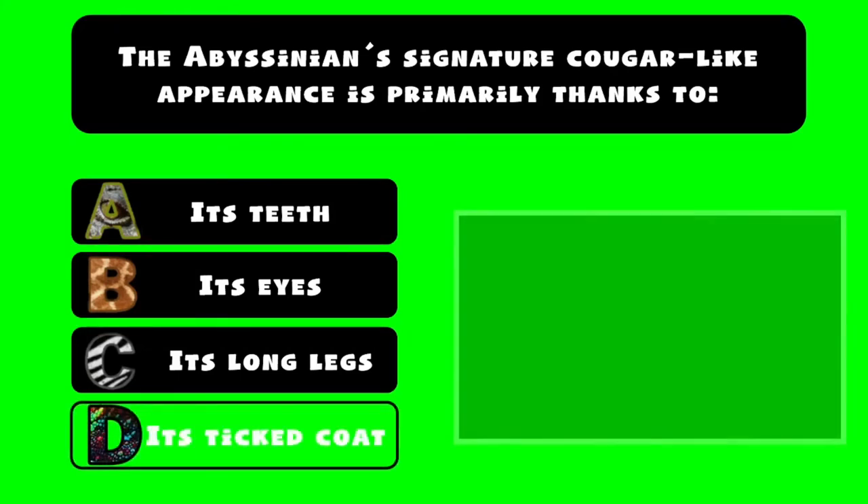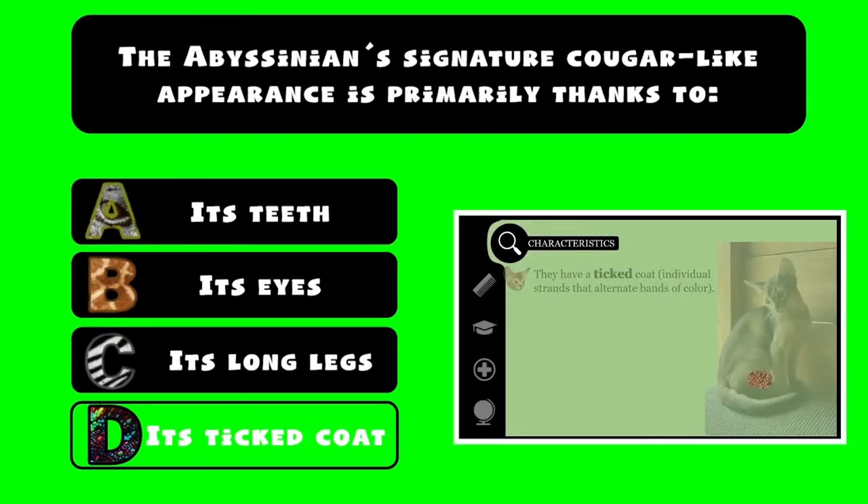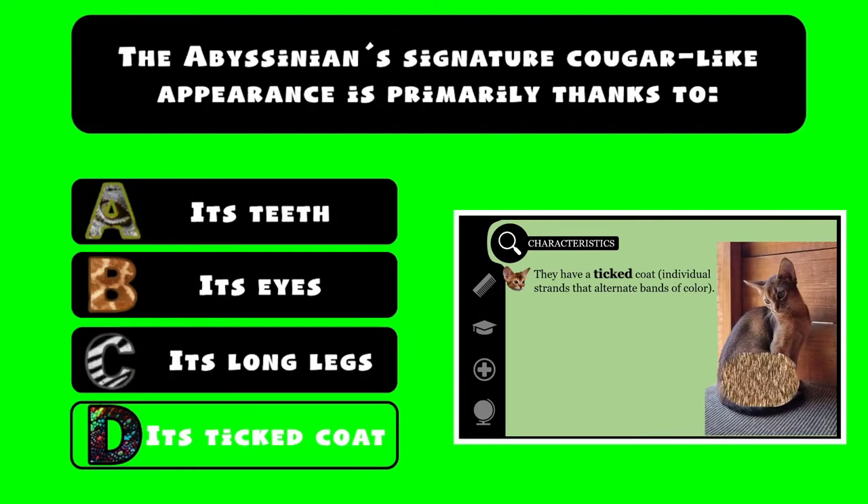D. Thanks to its ticked coat. What is a ticked coat? It is a coat with individual strands that alternate bands of color. Each strand is lighter at the base and gradually darker at the tips, giving the Abyssinian its exotic, wildcat look.